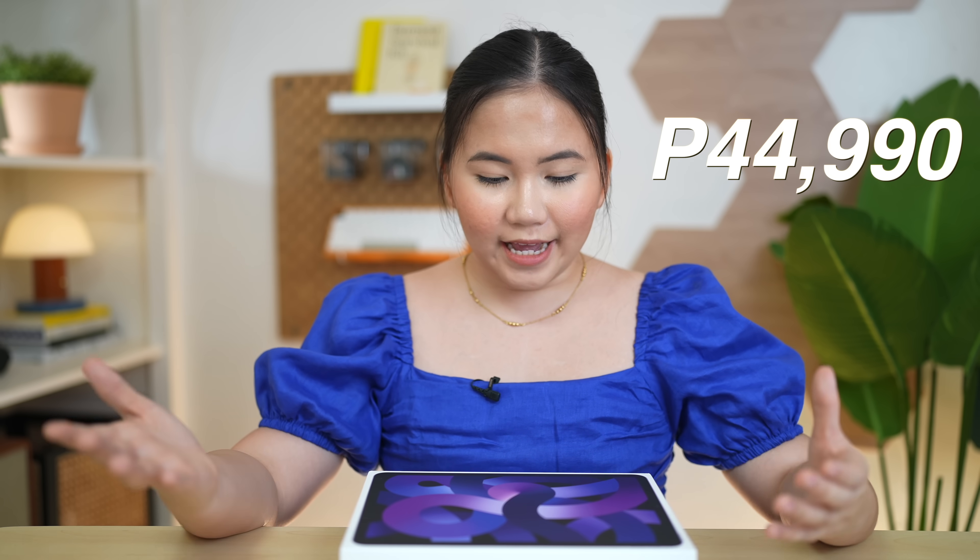We only got two storage choices for the iPad Air 5: the 64GB costs 35,990 pesos, while the 256GB costs 44,990 pesos. The iPad Air we got has the 256GB storage. By the way, the iPad Air 5 now has 5G models unlike last year which was 4G only. For the 5G model, it's 44,990 pesos for the lowest storage and 53,990 pesos for the 256GB.